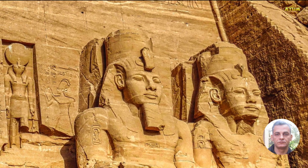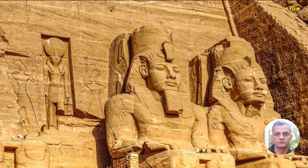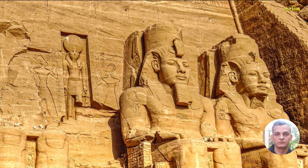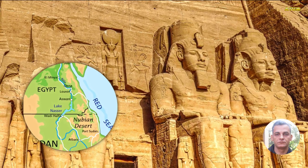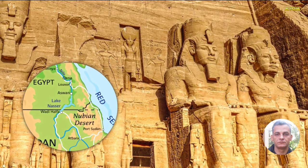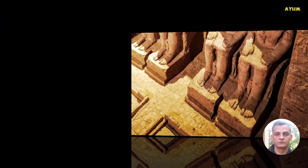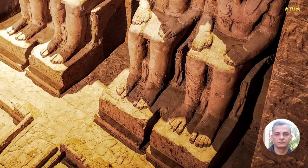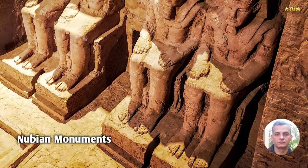Abu Simbel temples are two very large rock temples. They were built by the renowned king Ramesses II at Abu Simbel, a village in Nubia near the border with Sudan. They are part of the UNESCO World Heritage Site known as the Nubian Monuments.